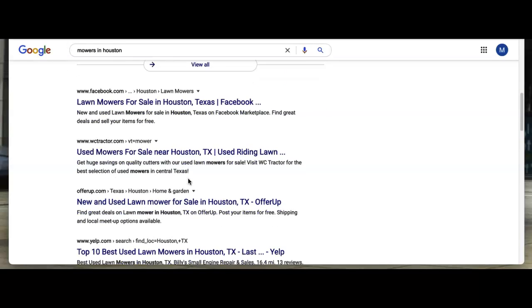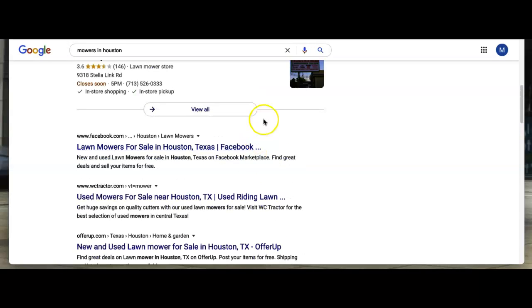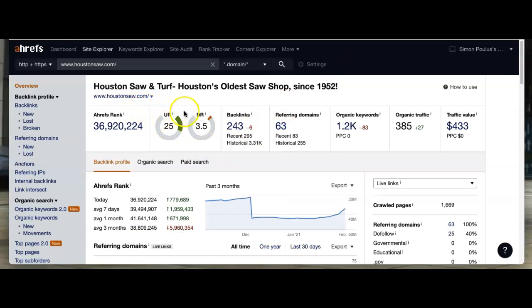Moving on to backlinks — the section underneath the map pack is called the organic section. Keywords and backlinks play a big part in how you're ranked there. This is a tool we use called Ahrefs, and basically it gives you an idea of how your site is performing — showing how many keywords you have, referring domains, and how many people are actually viewing your site.